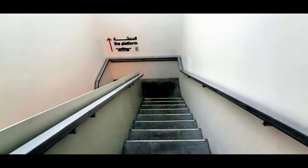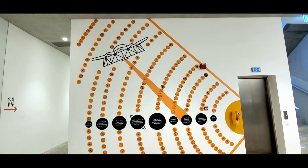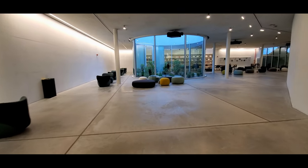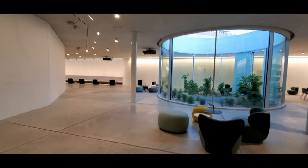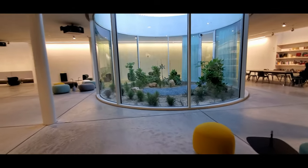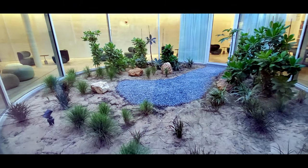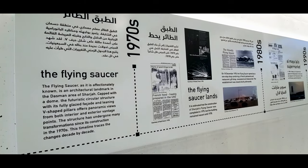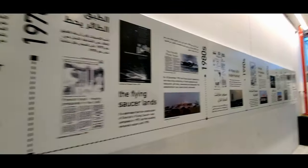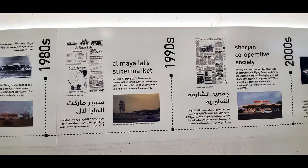Together, these dynamic spaces will invigorate the building with a wealth of new programmatic possibilities, not only as an architecturally vibrant exhibition venue but also as a hub for gathering, creating and learning. Reviving the flexibility, centrality and rich socio-cultural history of this iconic building, this new transformation aims to reintegrate the Flying Saucer within the daily lives of Sharjah residents.